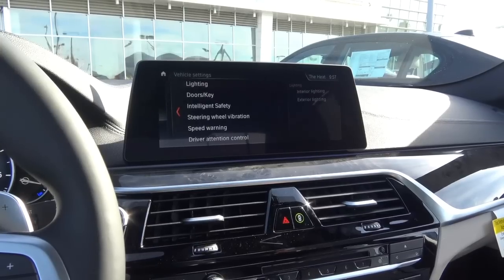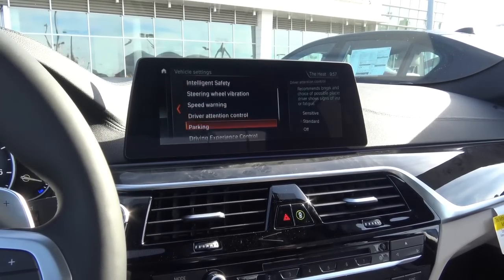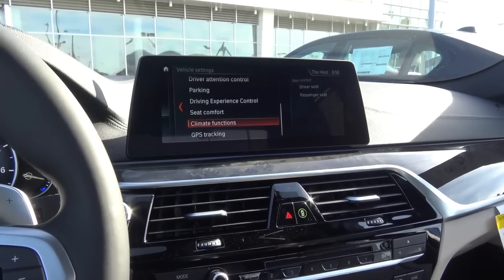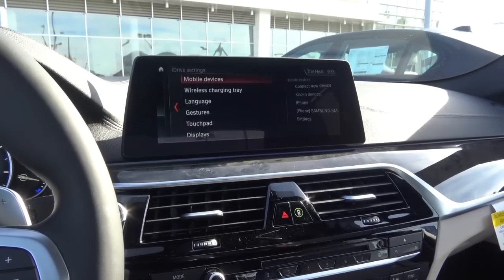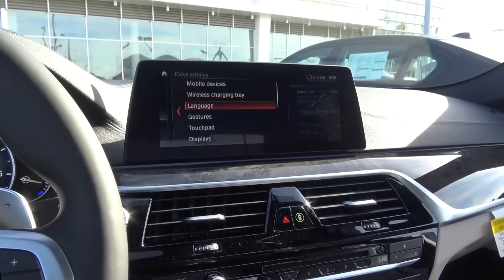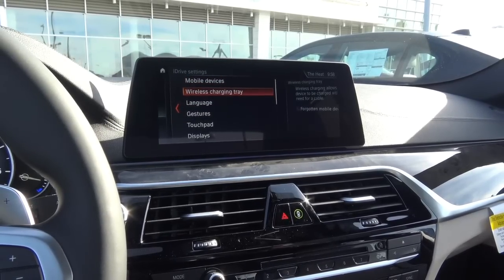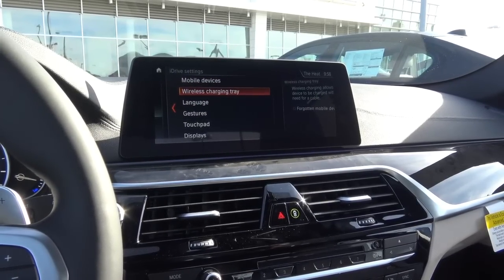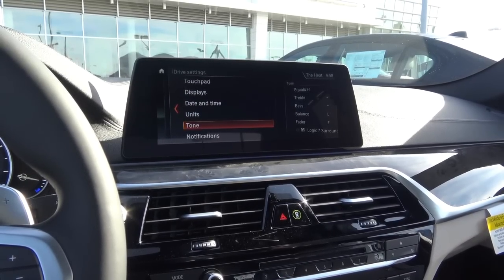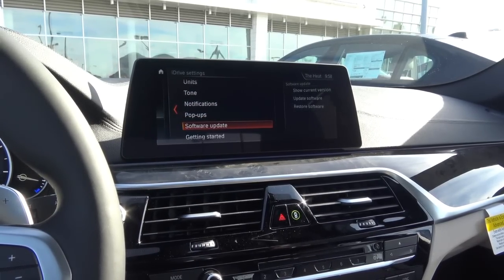Under My Vehicle, you can change many settings including lighting, intelligent safety, steering wheel vibration, driver attention control, and speed warning — which you can set on or off. You'll also find all the latest safety technologies on the 5 Series, including automatic emergency braking, lane departure warning, blind spot detection, and rear cross traffic alert. Some of these are optional. There's also wireless charging inside, and many iDrive settings you can change including tone, notifications, pop-ups, and software updates.